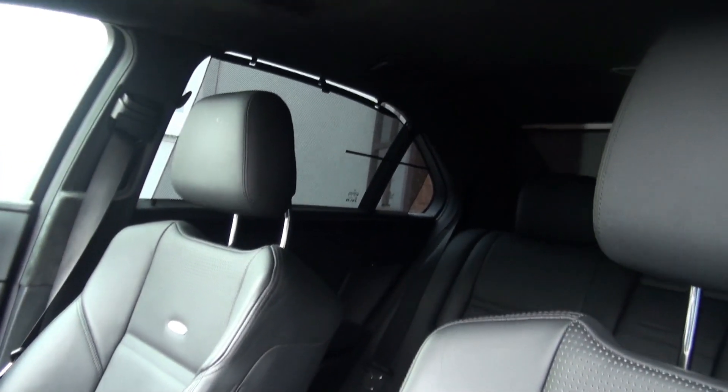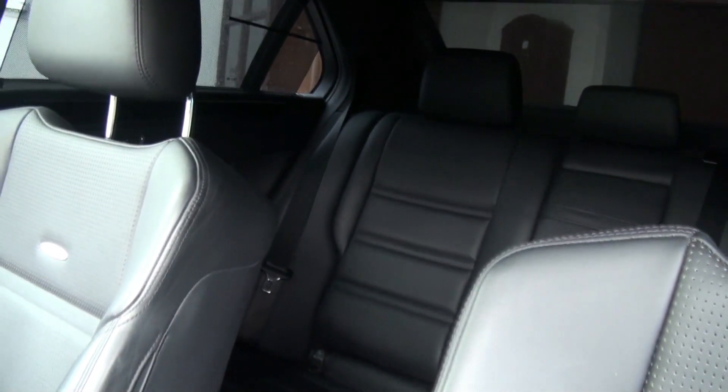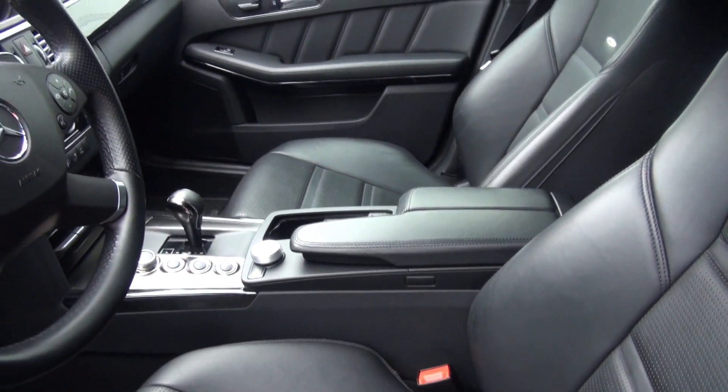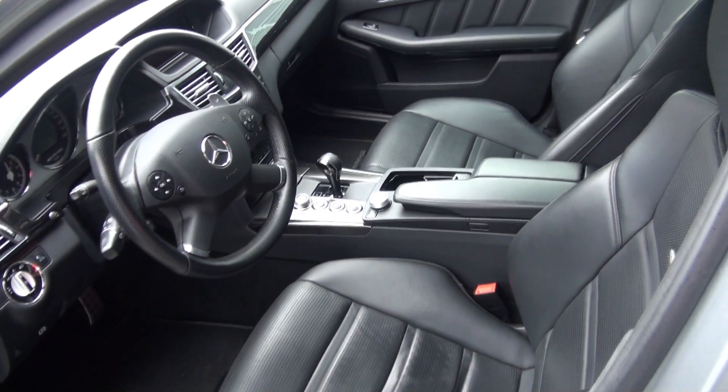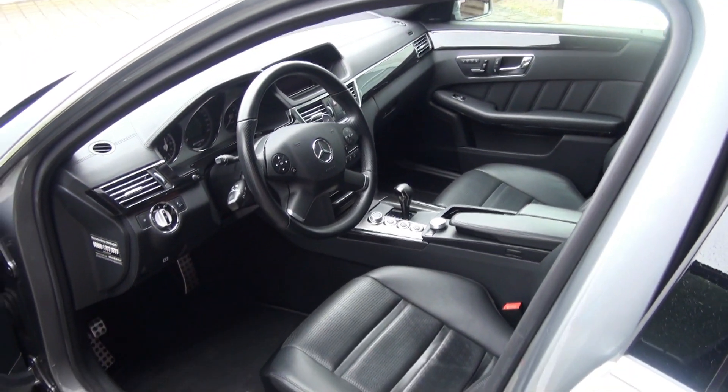Hinten hat man Sonnenschutz-Rollos: seitlich sind die mechanisch zu betätigen, hinten natürlich elektrisch. Alles in allem sieht man die saubere und schöne Verarbeitung der Materialien. Ein AMG-Modell setzt sich schon ein bisschen von der Serie ab.